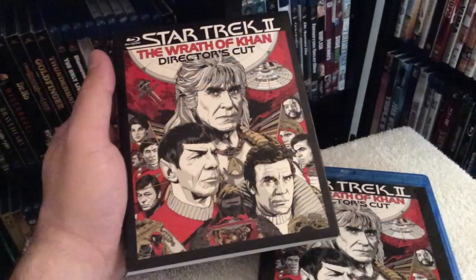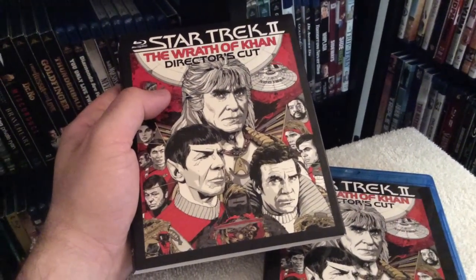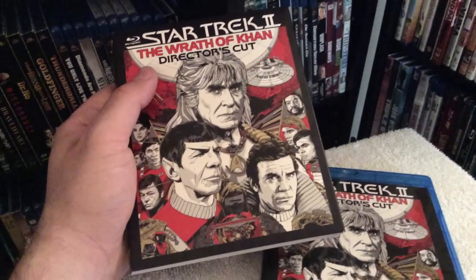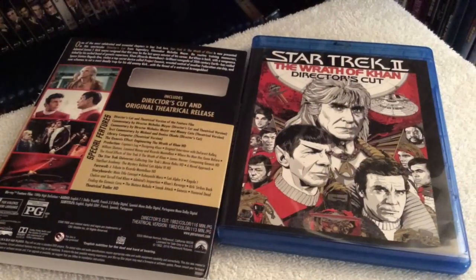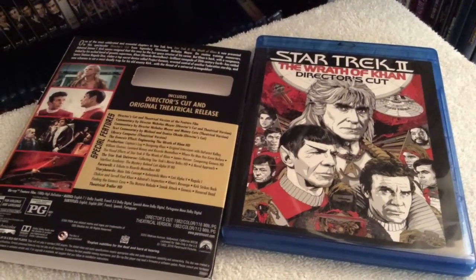The director's cut is only longer by three minutes compared to the theatrical version, and the director's cut has a runtime of 116 minutes. But what a great release for a fantastic film.